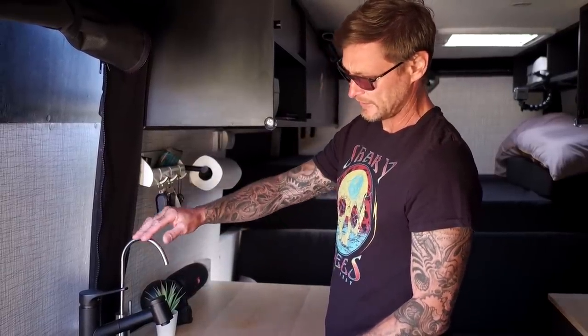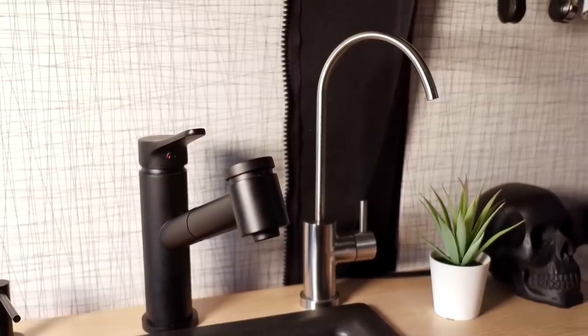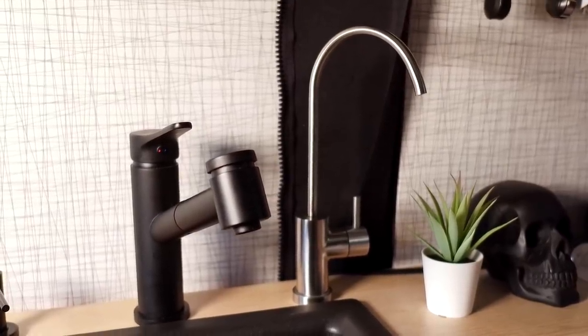This is our drinking water faucet, which I really like. We have a UV light filter and a carbon filter under the cabinet, which basically filters out 99.9% of bacteria.